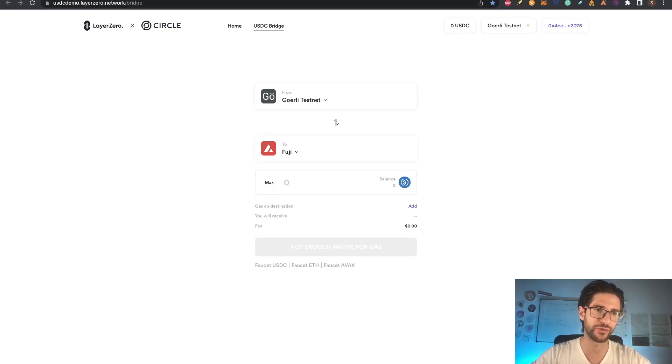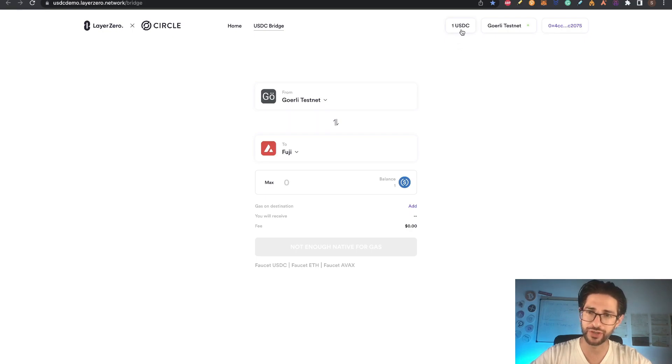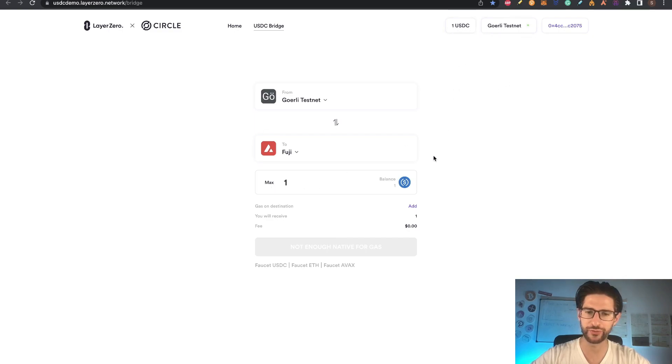The idea for all the steps is that you need to do everything in the video as much as possible — not maybe the bridges, but all the swaps and moves between different wallets — so you get a lot of transactions in the Layer Zero ecosystem, which is also the Stargate ecosystem. As much transactions you have, the more you are supporting and using the network. After a couple of minutes, you can see I have one USDC. Click max, and you can see in Goerli it says three — I'll click max to get three on the balance.